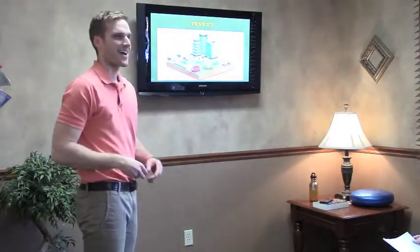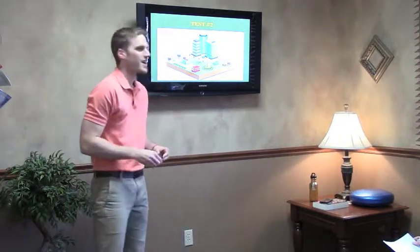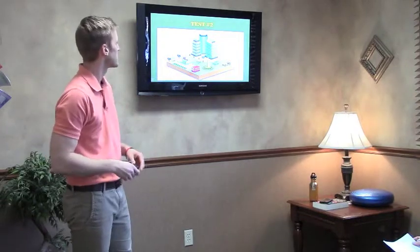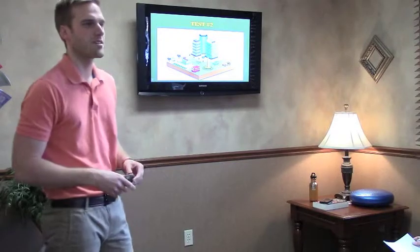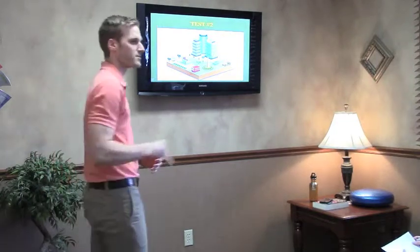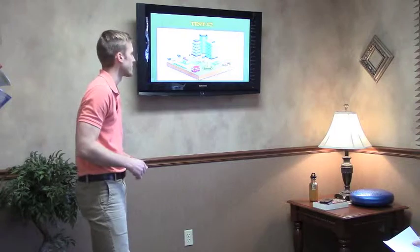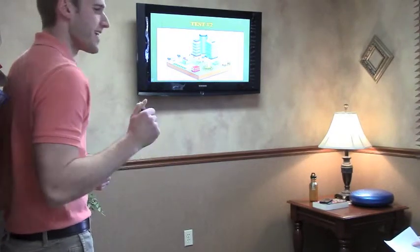Thank you guys for interacting with me on the first one — that's the easy one. This one's pretty easy too. I have this picture here and I just want you to look at it for a few seconds and take in some of the images. I'm going to ask you a few different questions about it. Just pay attention to some of the details — we're working on visual memory here.